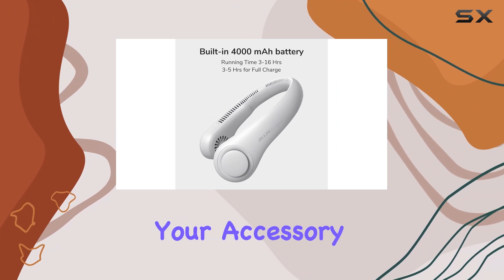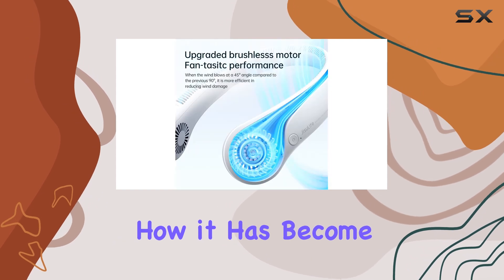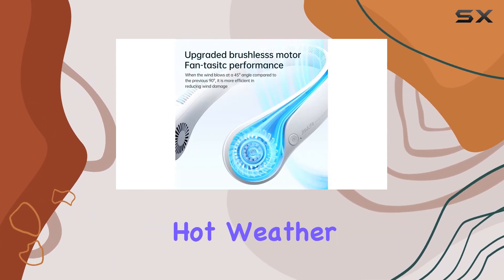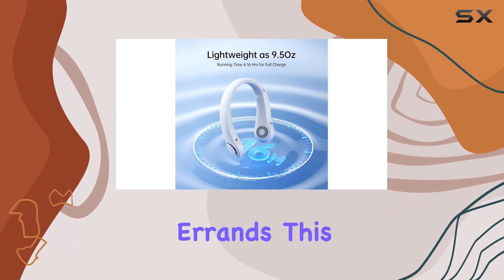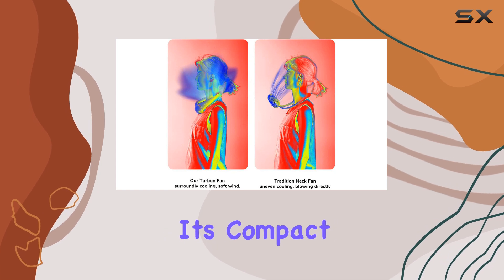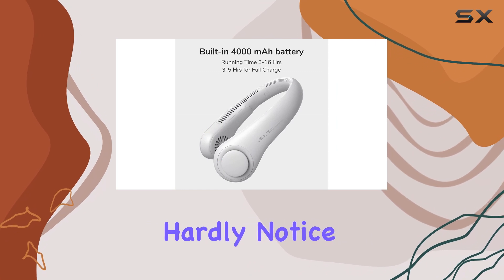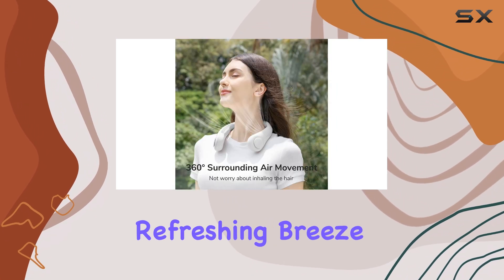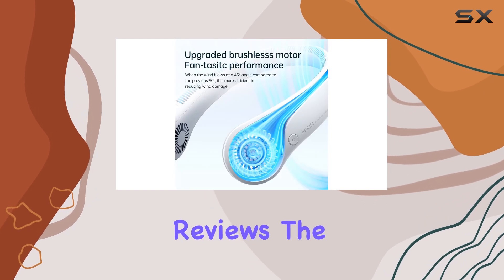Shoppers rave about its effectiveness, with many mentioning how it has become their go-to solution for hot weather. Whether you're attending a concert, working in your garden, or simply running errands, this fan ensures you stay cool and composed. Its compact size and lightweight build make it easy to carry around, and you'll hardly notice it's there until you feel the refreshing breeze.